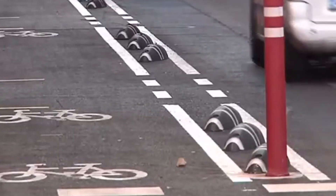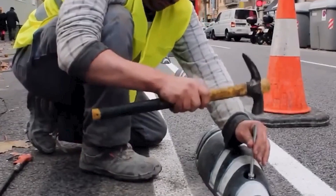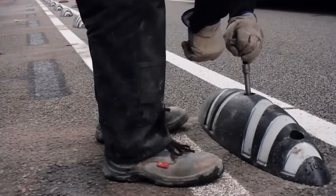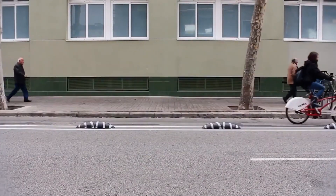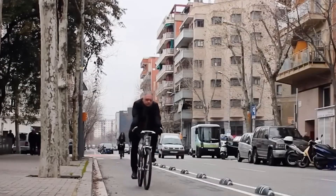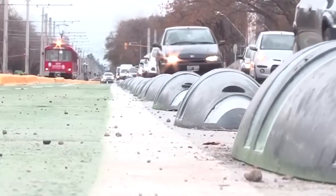Available in different sizes to accommodate various road and traffic conditions, Zebra Zero adapts to the ever-changing needs of urban environments. Plus, it's a breeze to install, requiring minimal construction work. Zebra Zero isn't just about safety — it's also about sustainability. Made from recycled and recyclable materials, it's a nod to the circular economy model, emphasizing resource conservation and environmental responsibility.